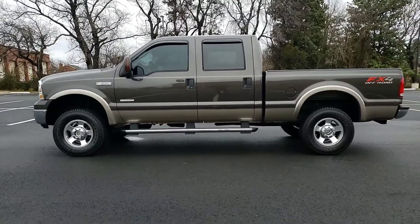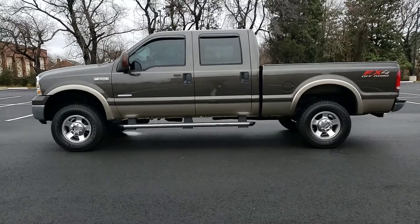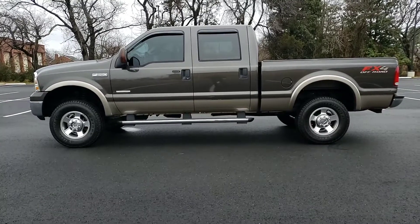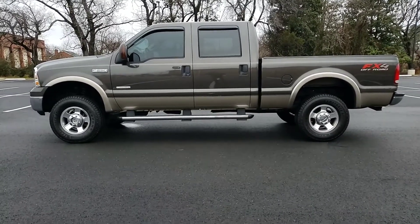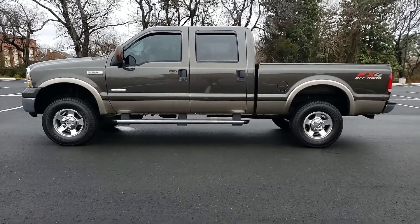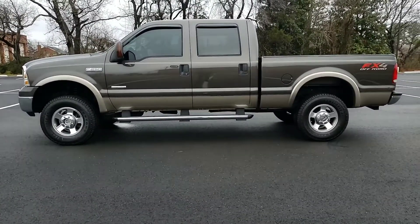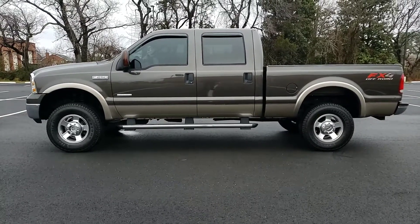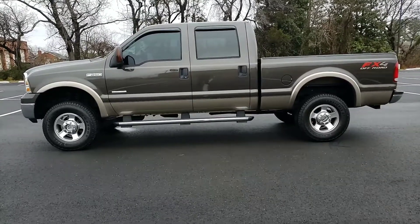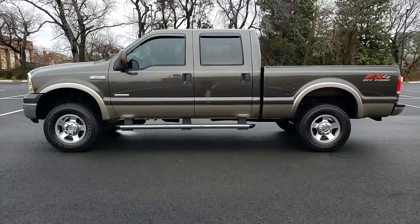This truck is available now at driveplatinum.com. Feel free to give us a call at 540-898-8300. We also have an Instagram page where we try to post daily — pictures of customers or the inventory coming in. Follow us on Facebook, and if you've bought something from us feel free to leave us a review. We like to see what everybody's saying. We try to deliver the best product and best customer service — it's just me and another gentleman running the dealership.